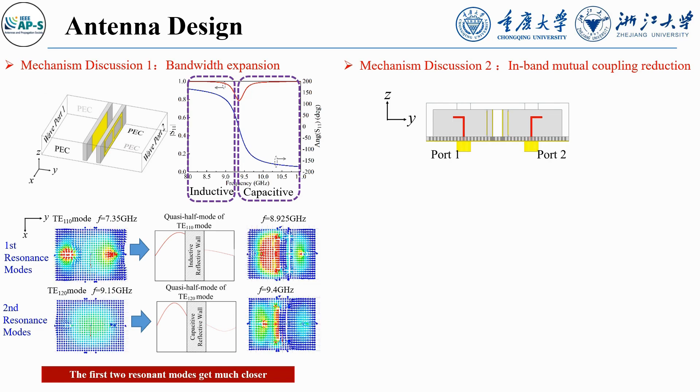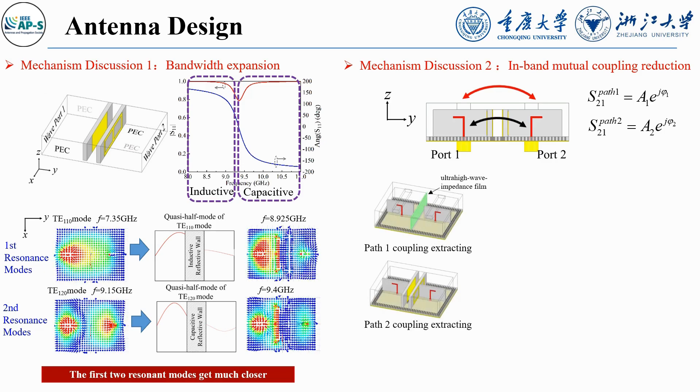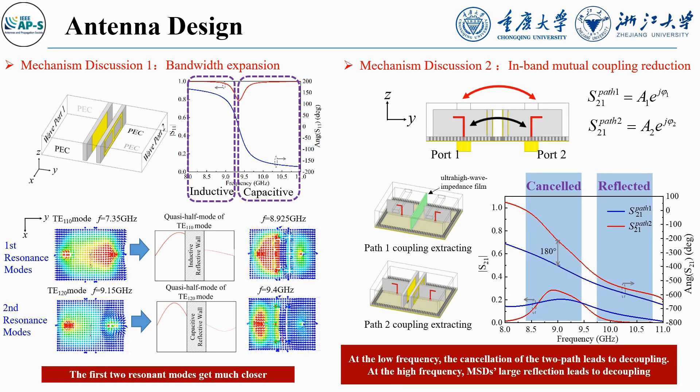For mutual coupling reduction, the antenna structure has external and internal coupling paths. Analysis using two models shows that decoupling occurs through path cancellation at low frequencies and strong reflections from the MSDs at high frequencies.